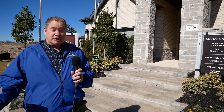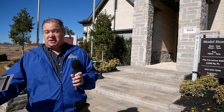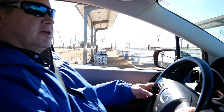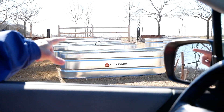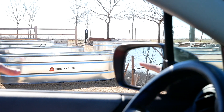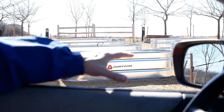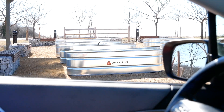Now that we've checked out the model homes, let's take a drive through the community to see the homes under construction and what the community offers. Here's one of the neat things — if you're into gardening, plants, and herbs, they've got three different areas in the community where you can get assigned your own bin and plant what you want. It's got water and everything. I think that's pretty cool.